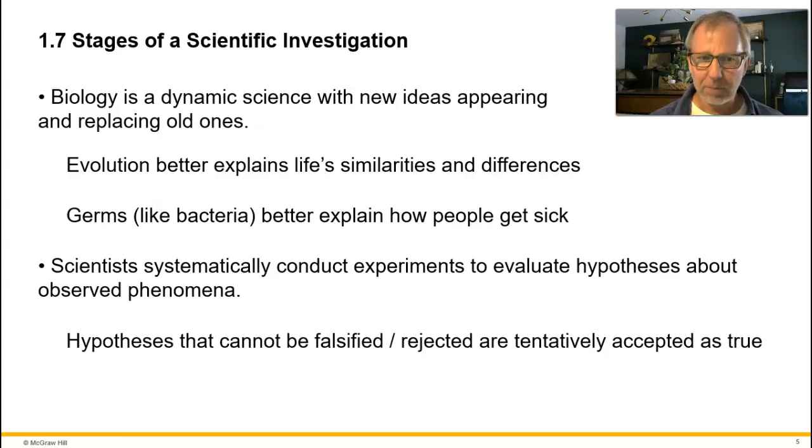Hypotheses that cannot be falsified — where we make every attempt through experimentation to find evidence to reject them and can't — are the hypotheses we tentatively accept as being true and work with. Tentative means temporary, could change. Ideas in science are always tentative: if new evidence comes along, we remain open to changing our hypotheses. They are always tentative.